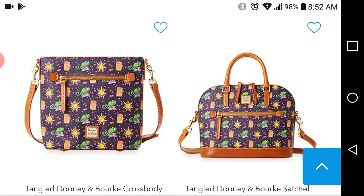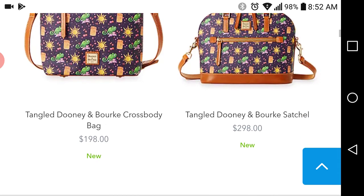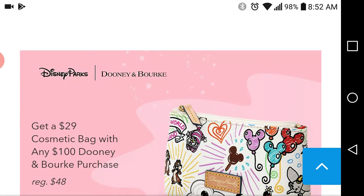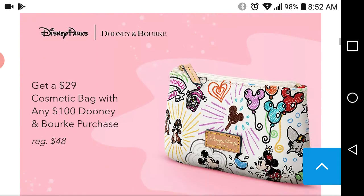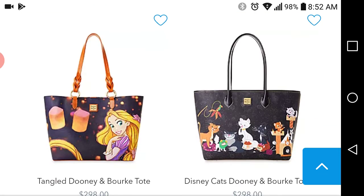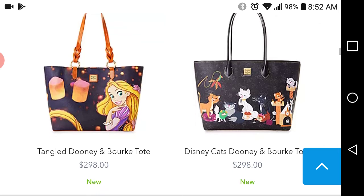So it's the crossbody and the satchel. This would qualify for the free shipping because it's over $75. And then this large tote — you see they got the little twist strap going on right there. I'm pretty sure that tote is going to sell out.